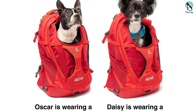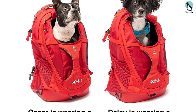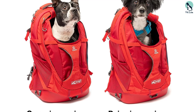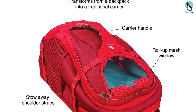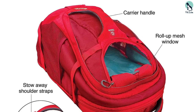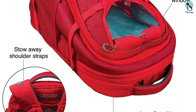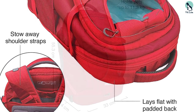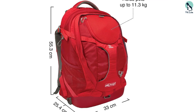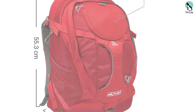It can also be used as a traditional carrier — when laid on its side, the backpack can be carried by the sturdy handle on the front. The back of the pack has compartments that the straps can tuck into so they won't get in your way. While this dog backpack carrier is a bit of a splurge, we found that the quality is hard to beat, especially for folks looking to take their pup on rugged outdoor adventures.